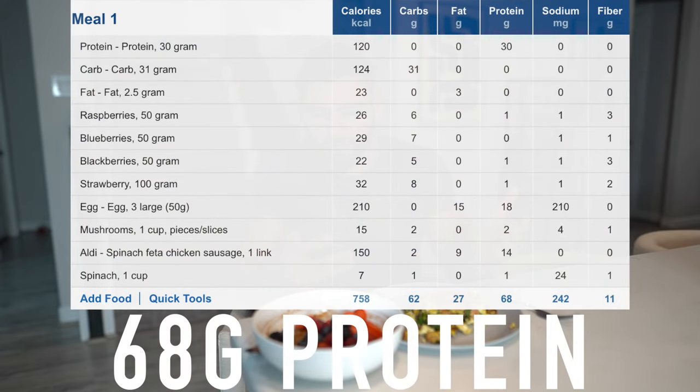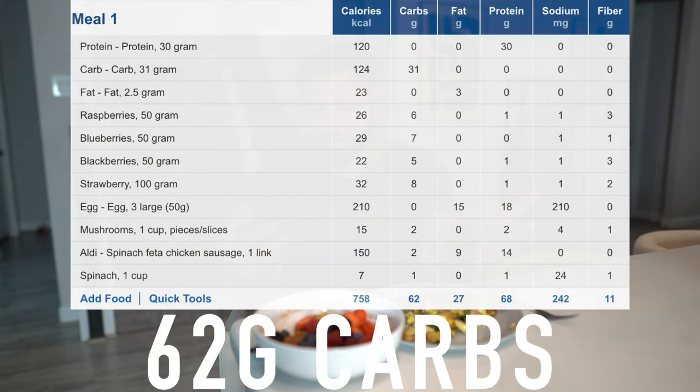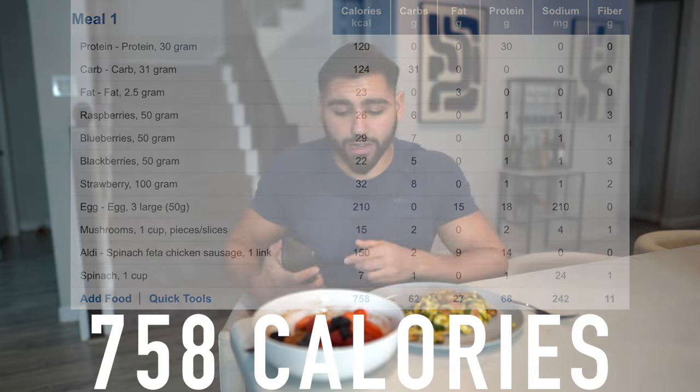It's all about balance — that is realistic. The macros for this specific meal are around 60-something grams of protein, around 60-something grams of carbs, 28 grams of fat, and almost 800 calories. It's very filling and very balanced. It's good advice and it works.